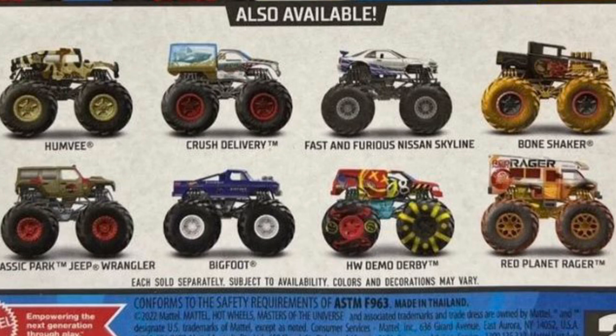That's the new case for Hot Wheels Monster Trucks — it's one trade three. If you guys enjoyed it, make sure to like, comment, and subscribe. I'll see you guys in the next video.